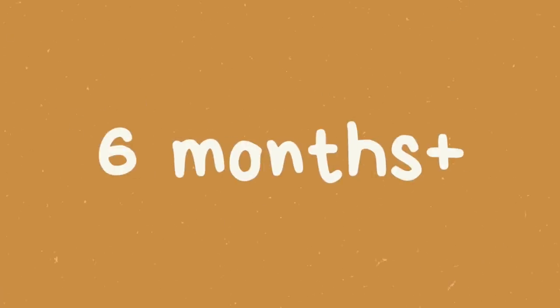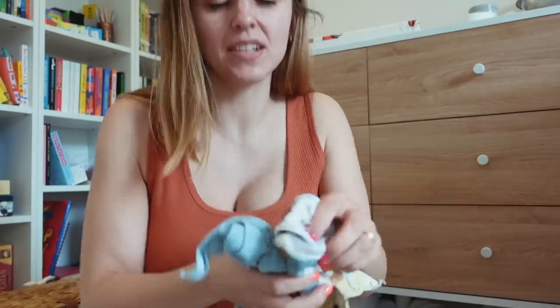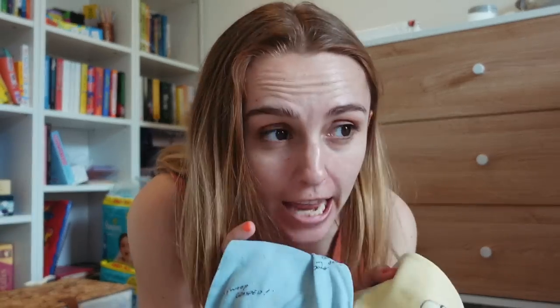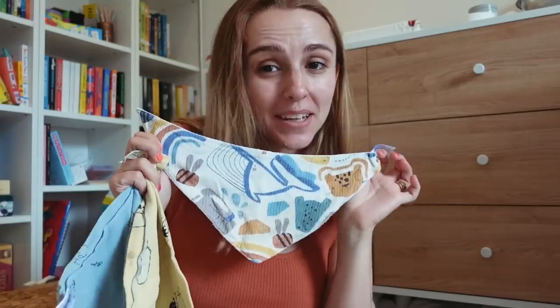Next up are the things that became useful after Rowan turned about six months old. First up — super basic but oh my goodness — dribble bibs. I'd never even heard of these before; I always thought bibs were just the plastic things to stop food getting on a baby. But babies dribble so much. Ours started dribbling a lot around six months, and when he was teething it was insane — we were getting through three or four a day, they would be soaked. I'm personally a big fan of the bandana triangle style.